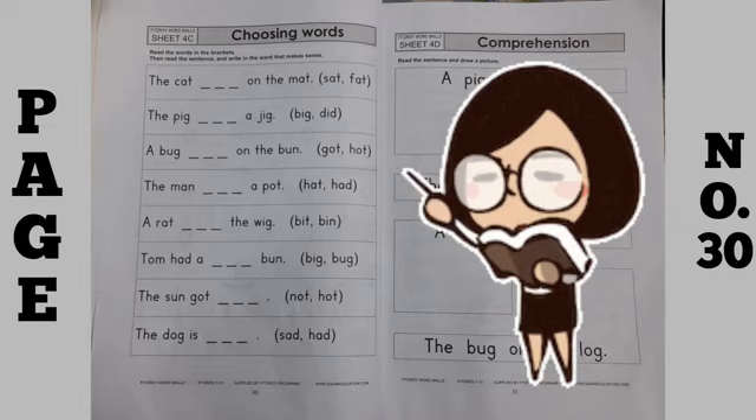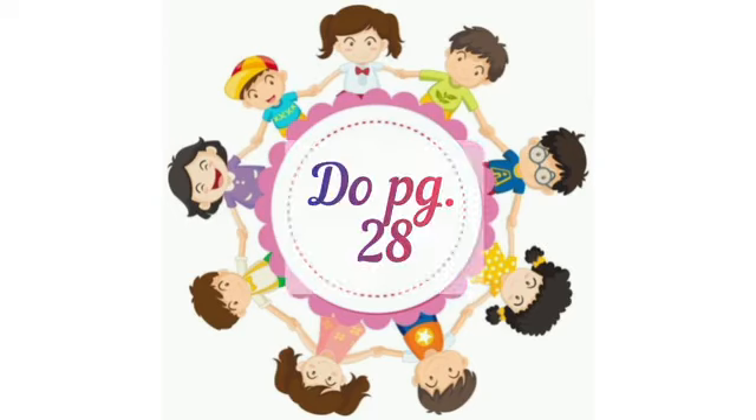So, you will do this exercise very neatly. Today you will do page number 28, 29, and 30.